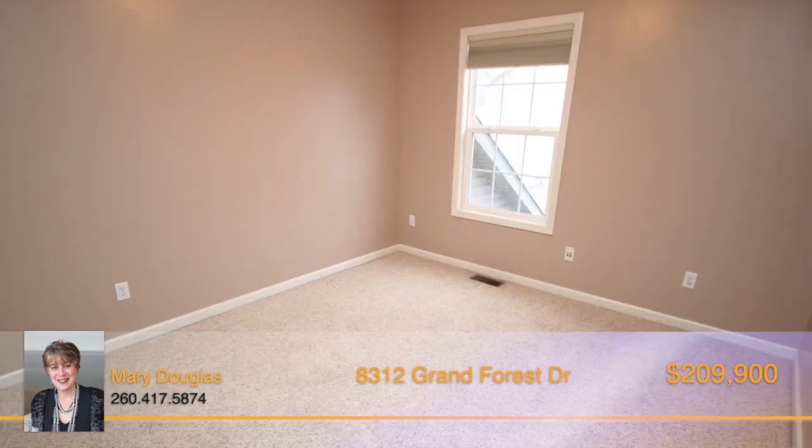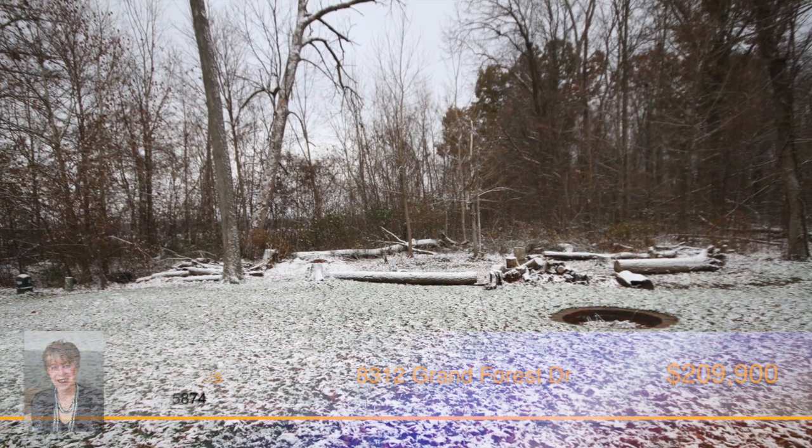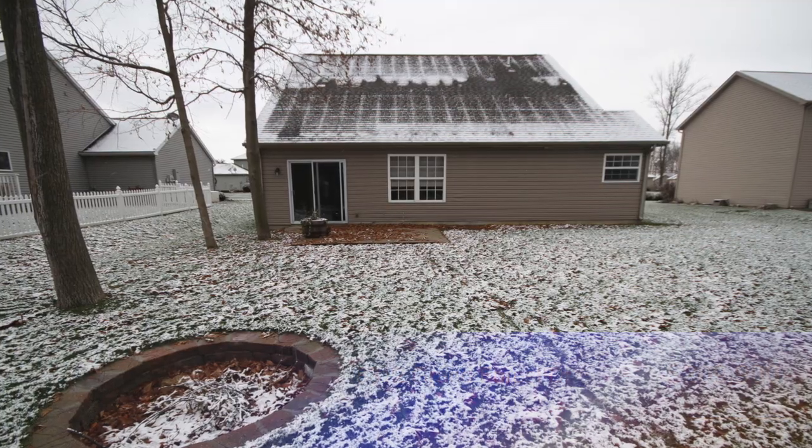The upper level of this home features the two remaining bedrooms and an open loft space. This home also has a private backyard with a patio and fire pit.